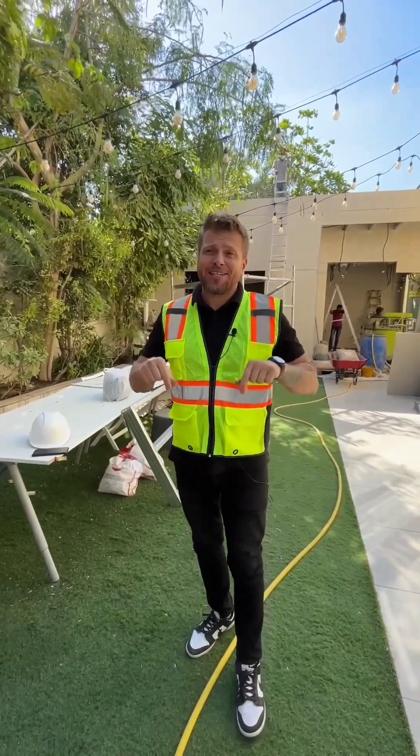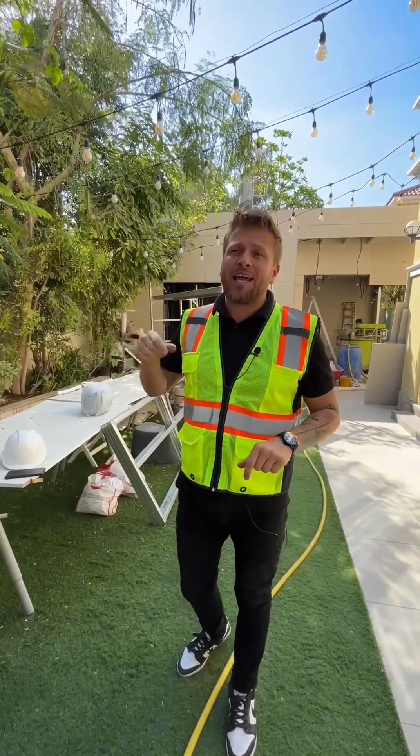Hey guys, Dennis from IKALIT here. Right here, right now in Dubai we start to build the light gauge steel construction villa.